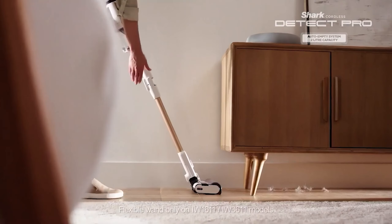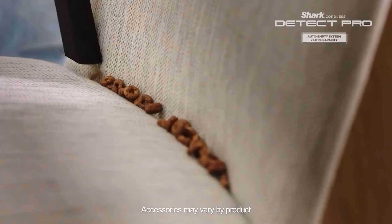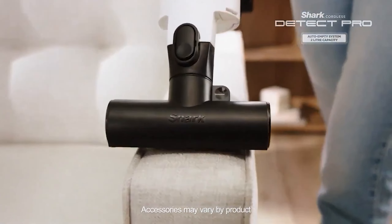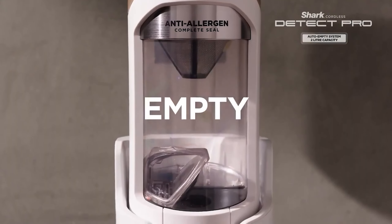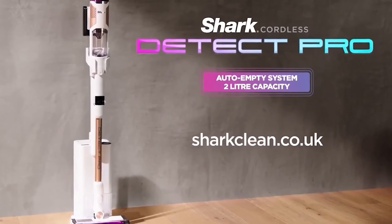For budget-conscious buyers, there is also the option to purchase the vacuum without the base, making it a more affordable yet still highly effective cleaning solution. Overall, the Shark Detect Pro offers a compelling balance of power, versatility, and innovative features, making it a top choice in the current market.